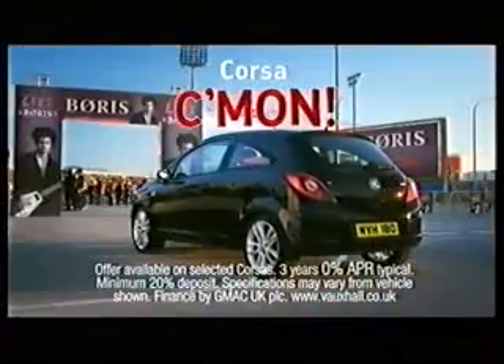Now you can get 0% finance on the Corsa for three years with a 20% deposit. Offer ends 2nd of October. Conditions apply.